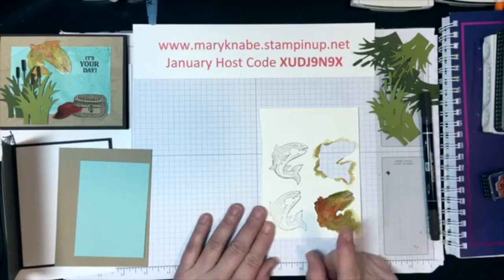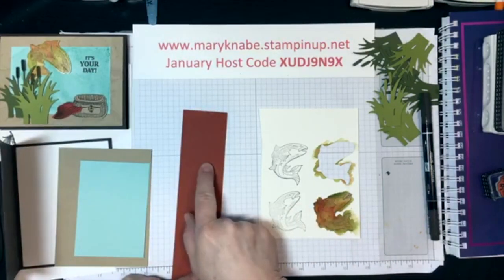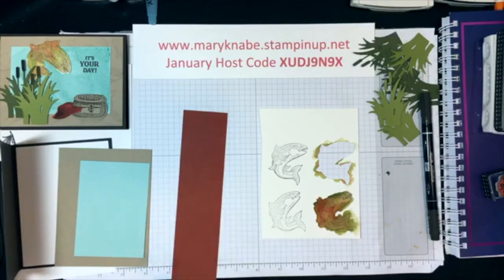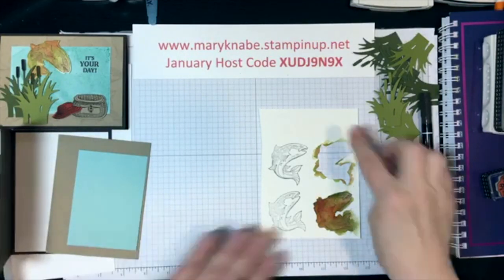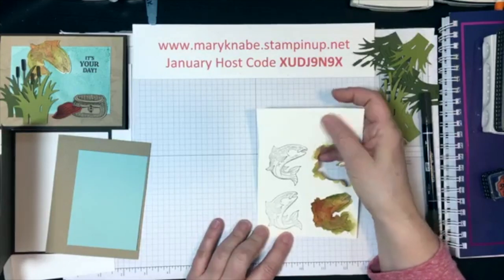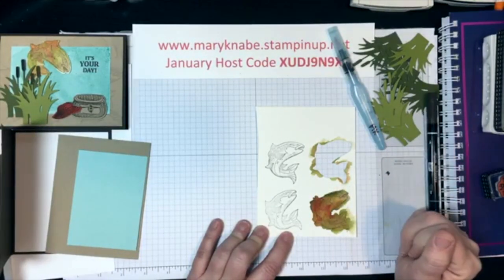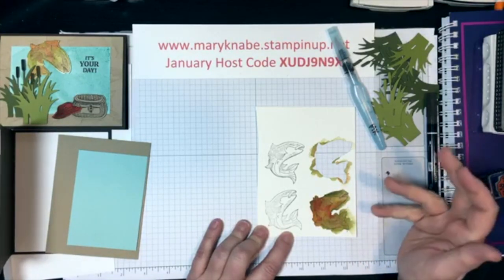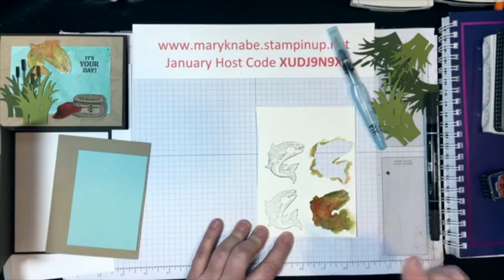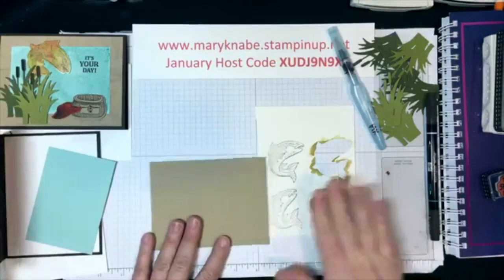You're going to need just scraps — a little bit of Cajun Craze and a little bit of Crumb Cake for stamping and cutting out. I already have those on my Big Shot. And for the watercolor fish, I used watercolor paper. I would suggest watercolor paper when you're using the Aqua Painter to do watercoloring like we are today, because it absorbs the water well and mixes the color well. So what we're going to do is some stamping first, then watercoloring, and then we'll put the card together.